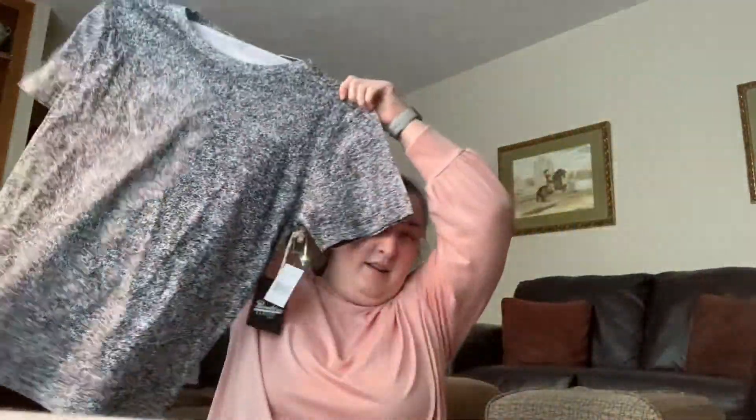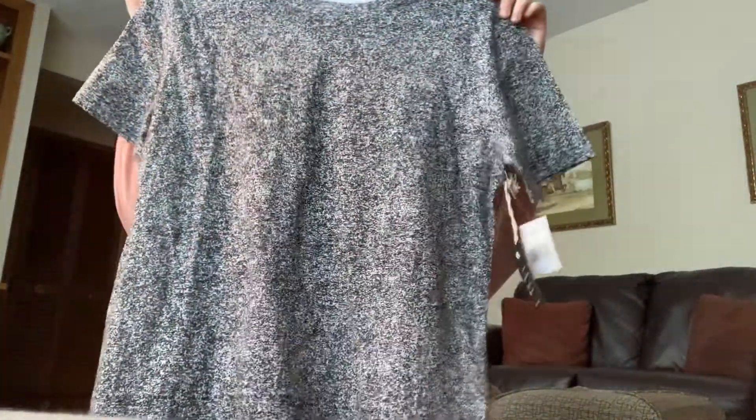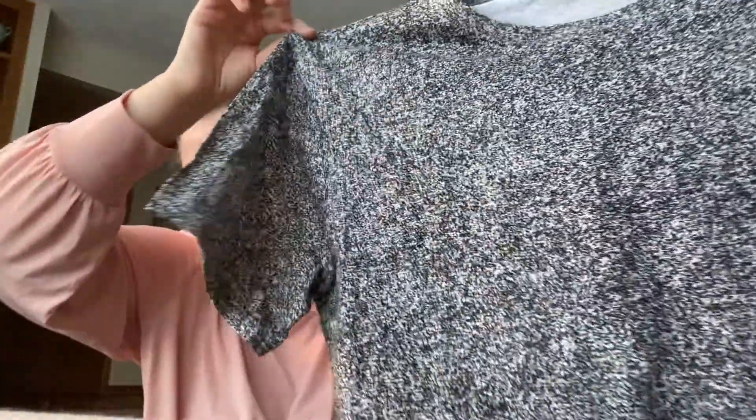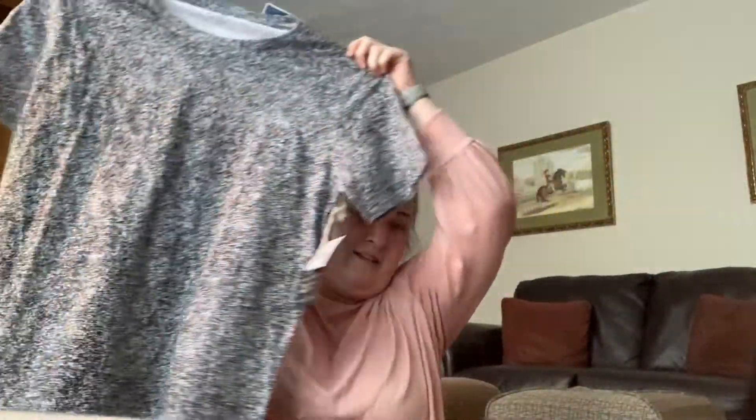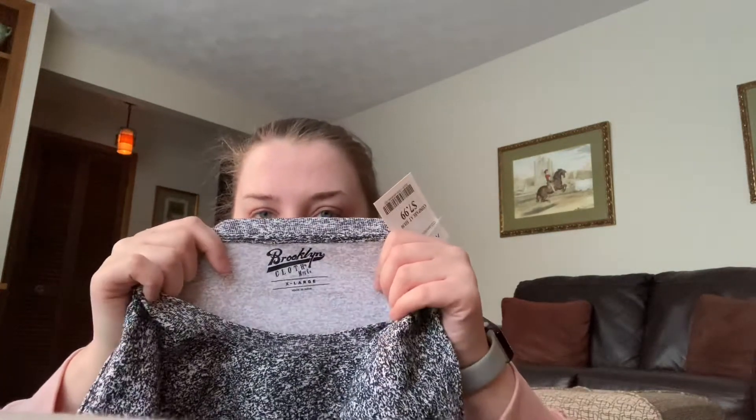It looks like this — it's black and white and it kind of looks fuzzy, almost like a TV screen when it's not on a channel. I'll just wear it with some black leggings for work and a pair of sneakers and I'm good to go. This one was $6.99 and also came from the men's department. The first one was from Brooklyn Cloth.